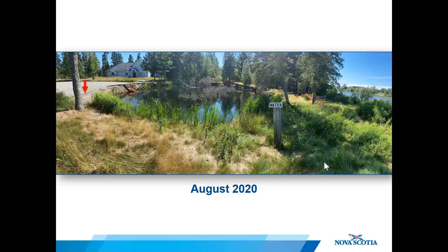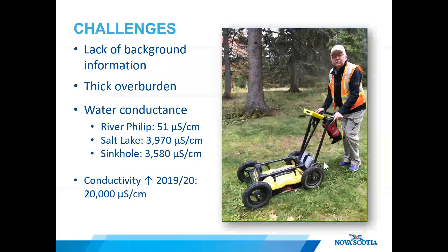You may have questions like: how deep is the sinkhole, why did it form, will it keep growing, will another one form? Investigation of the sinkhole poses some challenges. First, there's very little background information available — for example, there's a lack of well logs with geological information and water chemistry in the area. These would be useful for better understanding the depth to and composition of the bedrock, or how much dissolved mineral is in the water.